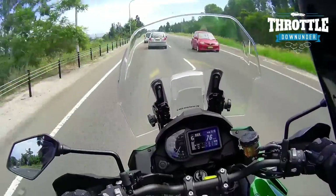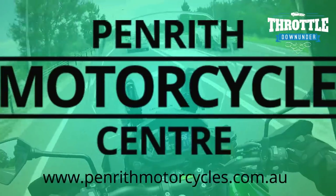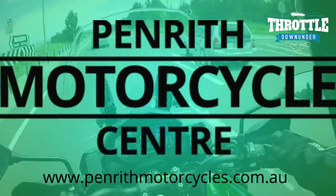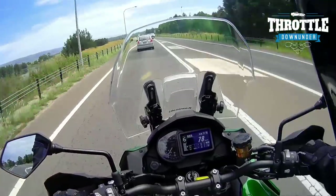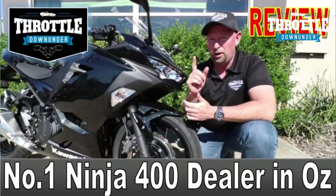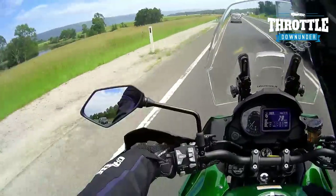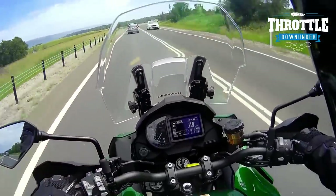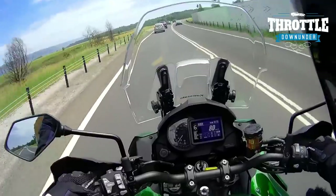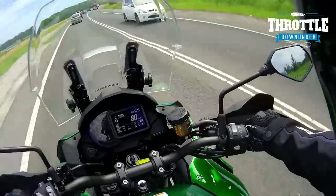I want to give a big thanks to Penrith Motorcycle Center — these guys are very kind in lending me bikes and I'm super appreciative. James the manager told me they had their first sale of a Ninja 400 that came purely from Throttle Down Under. So if you're interested in any Kawasaki or Royal Enfield, go down to Penrith Motorcycle Center, ask for James, and tell him Rob from Throttle Down Under sent you.